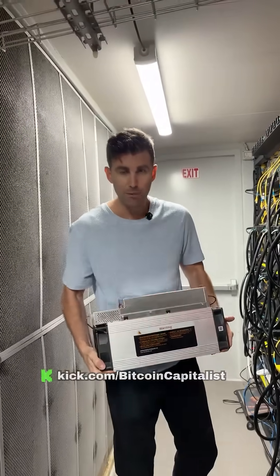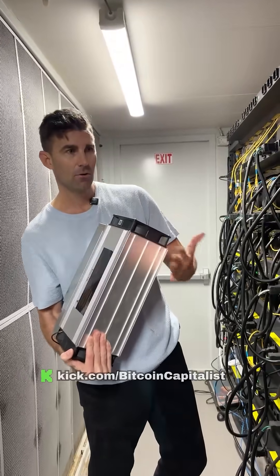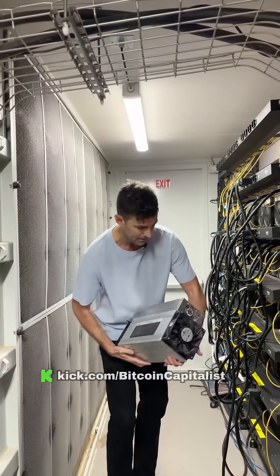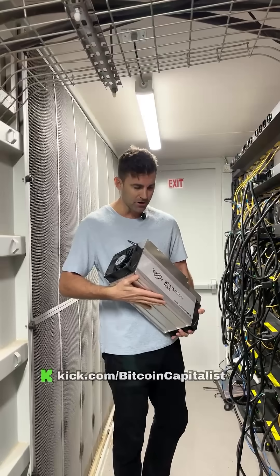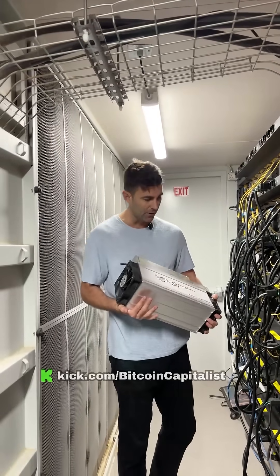This machine is pretty much burning hot right here. It's cooking — it's like touching a hot plate and taking something out of a microwave. This container is pretty cold by comparison, so you can imagine how much work is being done. The fans and components are working 24 hours.